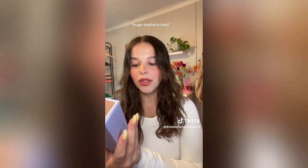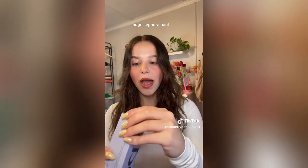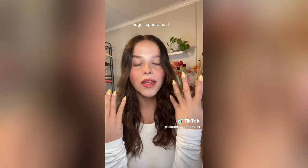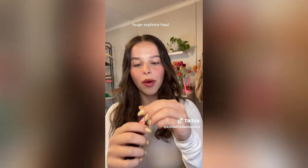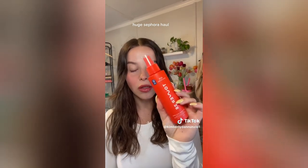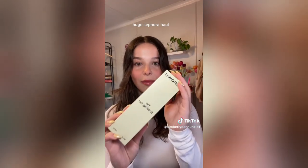From Saie Beauty I got the Glowy Super Gel in the shade Sun Glow. I already have the lighter shade, Star Glow, but I wanted the darker one for summer — you can throw this on before going to the beach. I love it and I even wear it on days when I'm wearing no makeup because it gives you the most natural beautiful glow. I got a new lip liner from Charlotte Tilbury in the shade Crazy in Love — I wanted a more red-toned lip liner to match my red-toned glosses. I also restocked my Tower 28 SOS Spray — I use this every single day, multiple times a day.